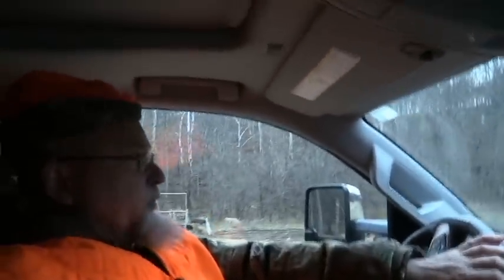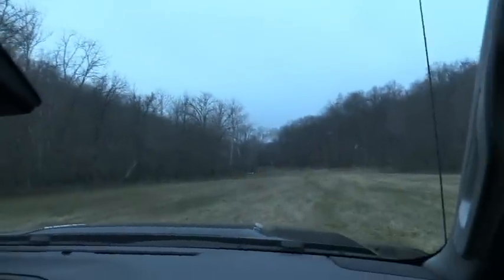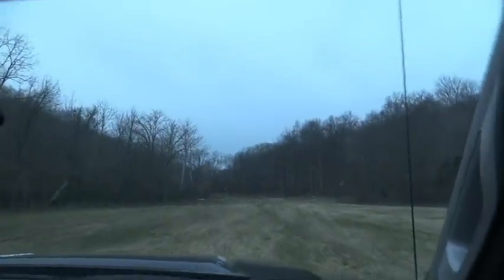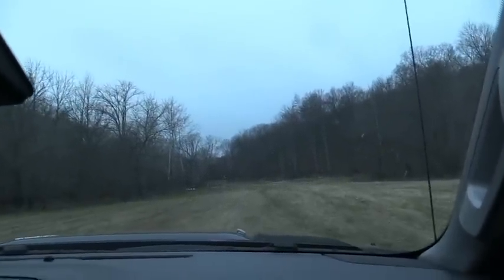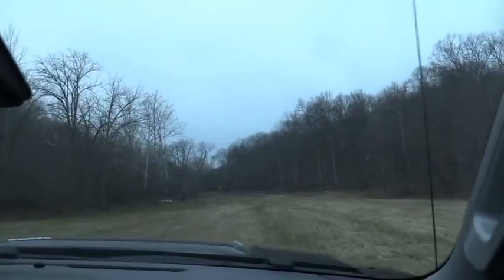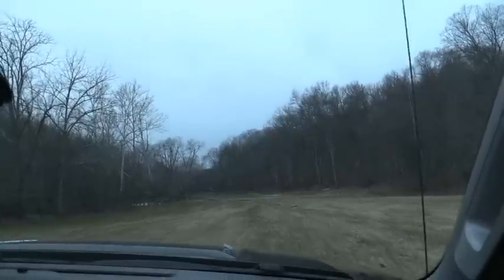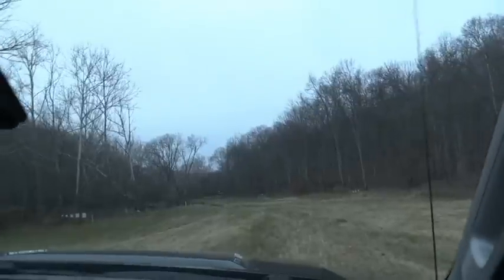Well guys, we're just going to drive down there and throw them in the trailer. I'll take them home and hang them up with a tractor. Got the house with running water and heat inside the shop. Definitely got a couple good eating does — one shot, one kill, dropped like a hammer.